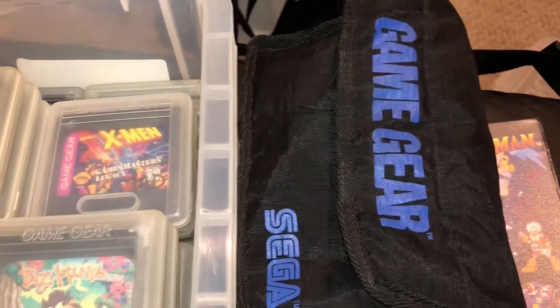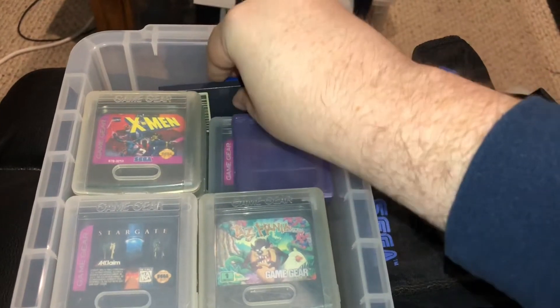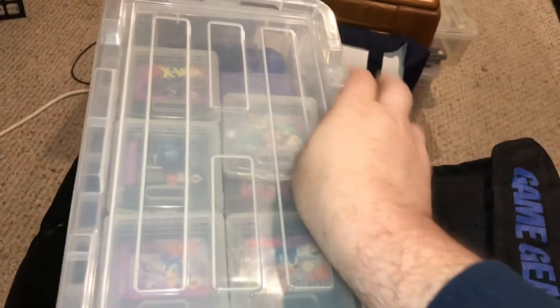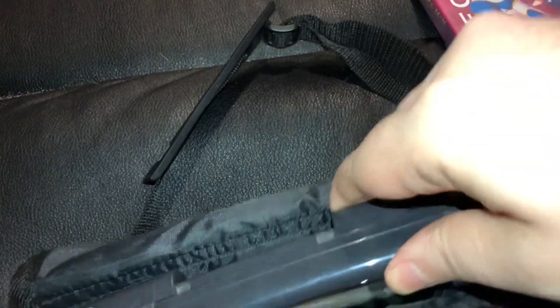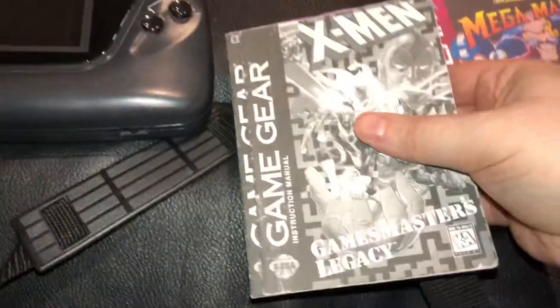That's the storage box full of Game Gear games. But I've got some other things, so let me put the filler back into this case — that's keeping everything from sliding around too much — and then we'll get to the rest of the Game Gear stuff. This Game Gear carrying case was traded in at the same time as the Game Gear games. The Game Gear inside it is not the one that was in it; it's one that I had refurbished by Fix-It Phil. He fixed all the capacitors in there, and we put a new glass screen instead of the plastic screen.